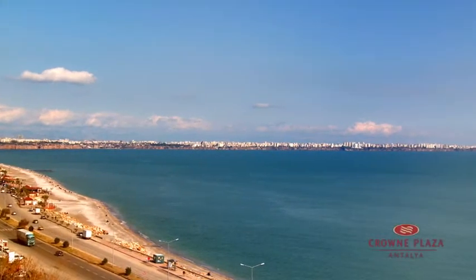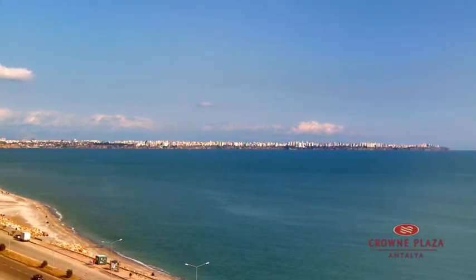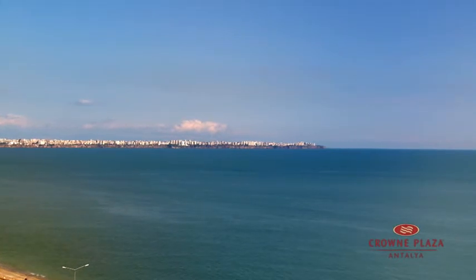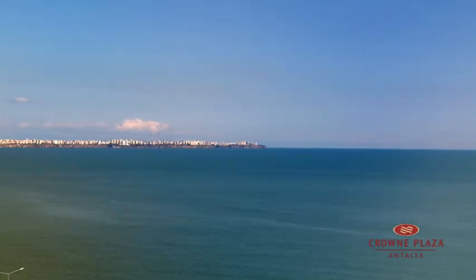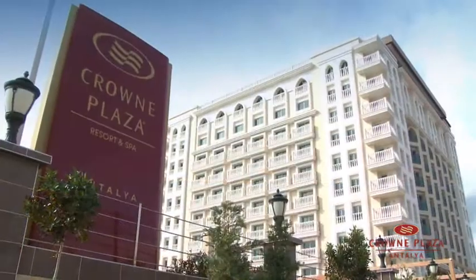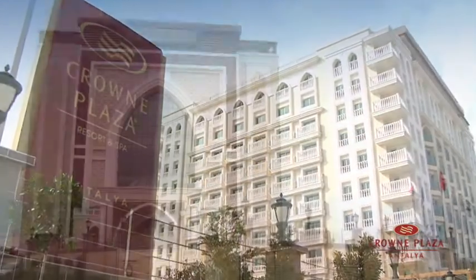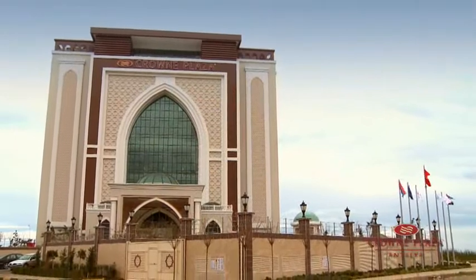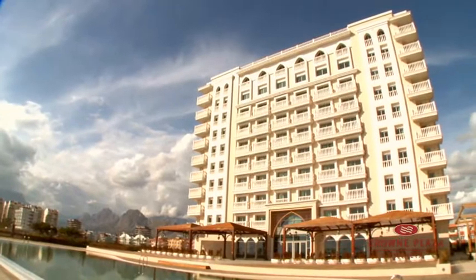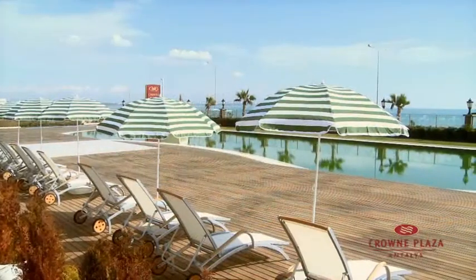Welcome to the Crowne Plaza Antalya. Crowne Plaza Antalya is a brand new city hotel located at the most beautiful and the longest beach of Antalya, the Conyalti beach. Conyalti beach is 8 km long and has received the Blue Flag prize for its clean lines. Our hotel offers the most magnificent view of the Mediterranean Sea and the mountains to our guests.